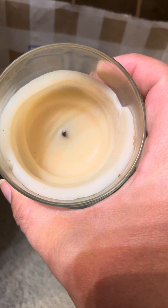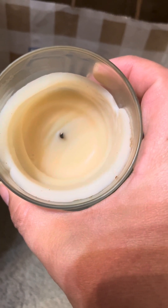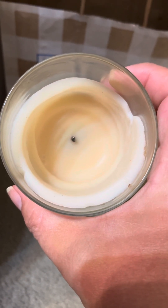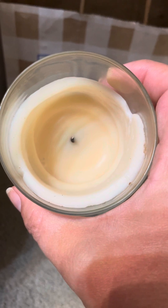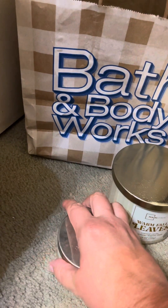I unfortunately have maybe one of these with that fancy lid that I got last year. So I'm not looking forward to burning that. Maybe when it's cooler the scent would be better. I don't know what the scent notes are on this, so I would not get that again knowingly.